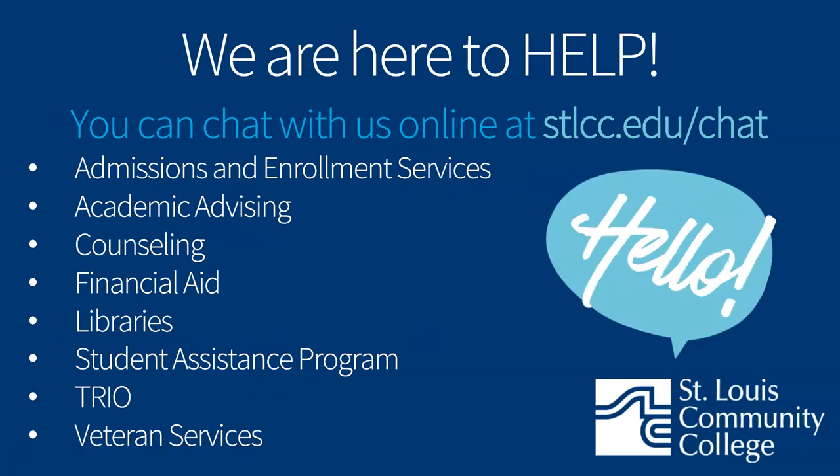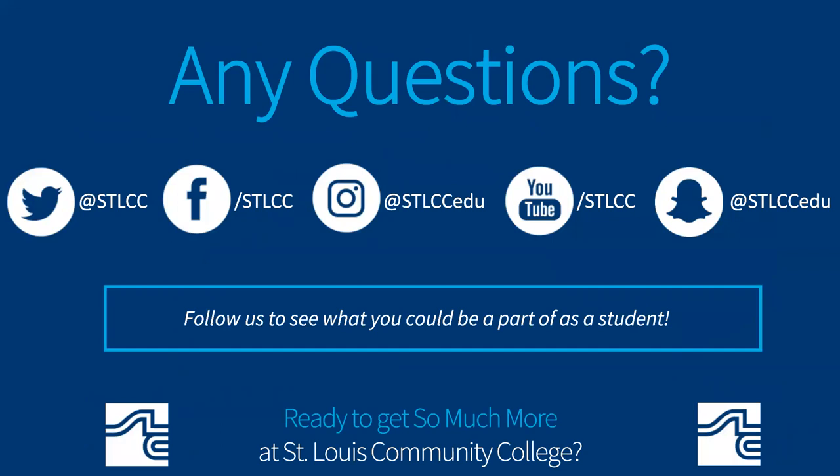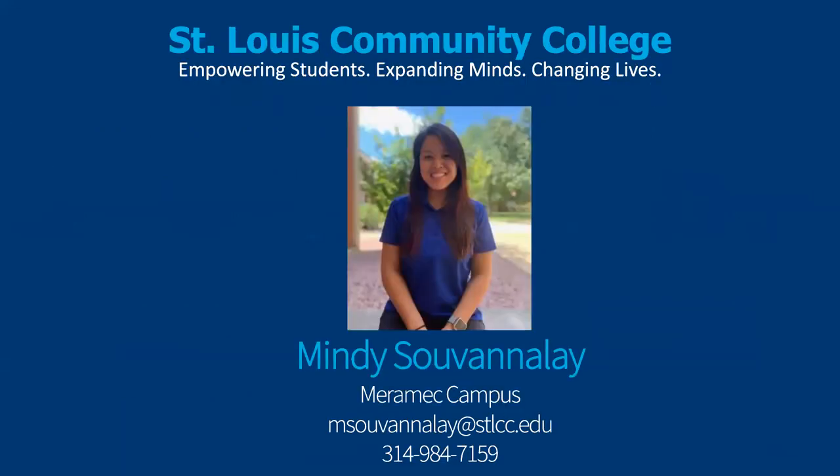St. Louis Community College is here to support students the best we can. We have a new chat feature to assist students in a timelier manner, and the departments listed are all available to chat at the link provided. Although things may look a little different now, our commitment to helping students succeed has not wavered. I encourage you to follow us on our various social media platforms to see what STLCC has to offer. Our vision at St. Louis Community College is to be a national leader and model institution for inclusive and transformative education that strengthens the communities we serve through the success of our students. Thank you so much for joining me, and remember we are always here to help.